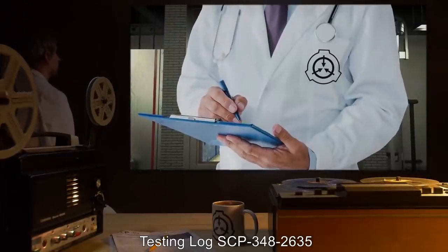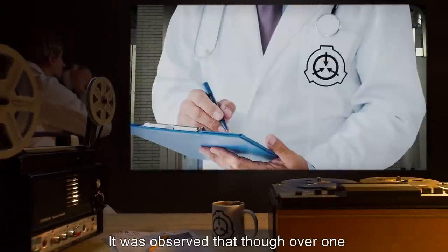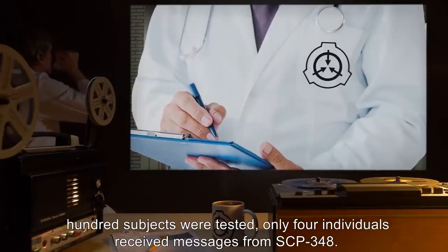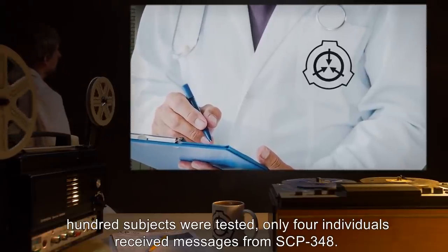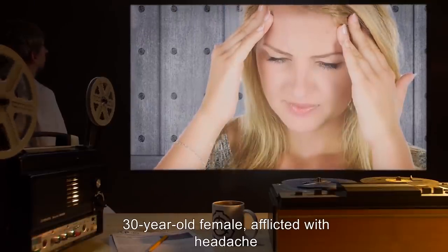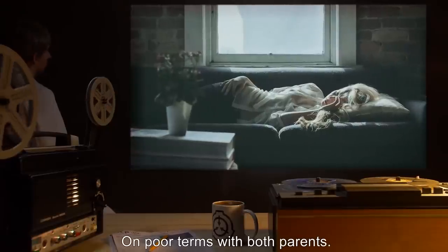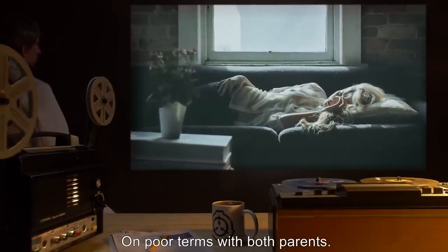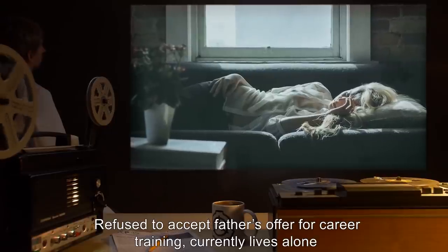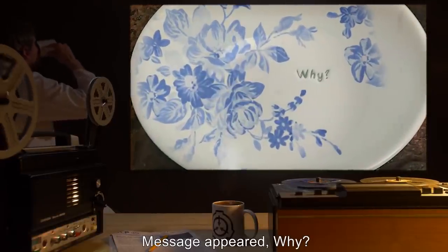Testing Log SCP-348-2635. Note: It was observed that though over 100 subjects were tested, only four individuals received messages from SCP-348. Subject: 30-year-old female, afflicted with headache; on poor terms with both parents, refused to accept father's offer for career training, currently lives alone. Notes: Message appeared — 'why?' Subject: 35-year-old male, afflicted with cough; parents divorced, visits father and stepmother once a month, does not visit mother on her insistence. Notes: Message appeared — 'it'll get better.'